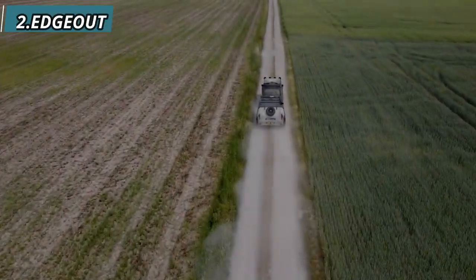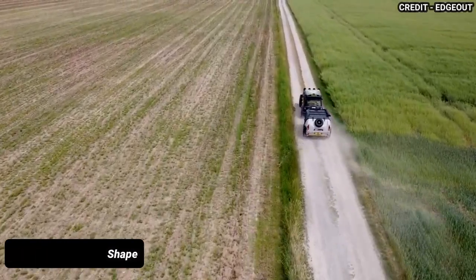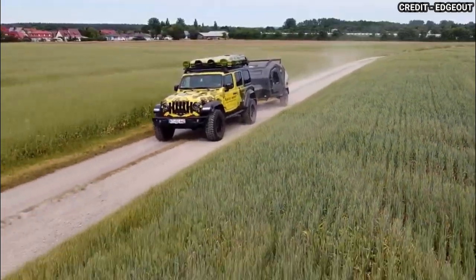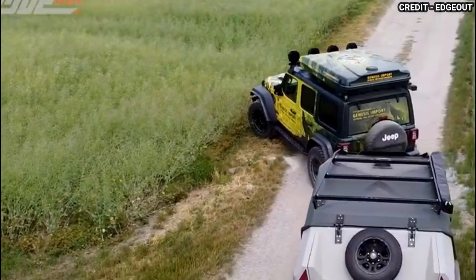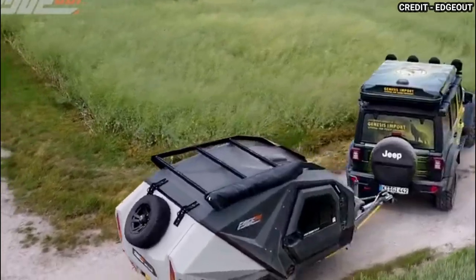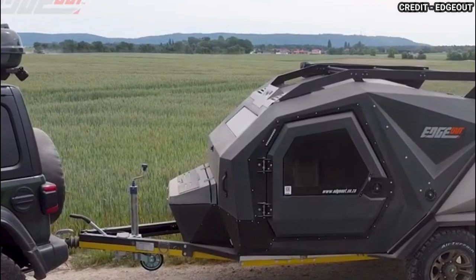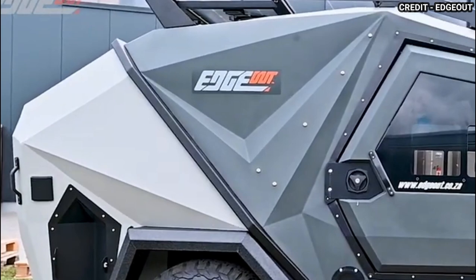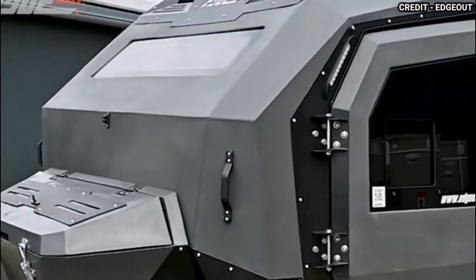Next on our list is the Edge Out Teardrop Trailer. The Edge Out is a teardrop trailer designed with a sleek, aerodynamic shape that enhances fuel efficiency, making it the perfect travel companion for those who want to minimize their carbon footprint. The interior is cozy and inviting with a queen-size memory foam mattress that guarantees a comfortable night's sleep. The trailer also features ample storage space and a fully functional kitchen, complete with a sink and a 12-volt fridge, allowing you to cook delicious meals while on the road. The Edge Out is equipped with a 100-watt solar panel and deep-cycle battery, providing reliable off-grid power.